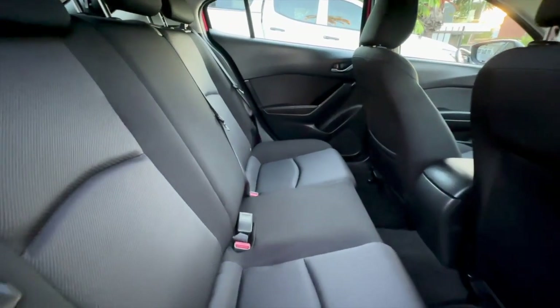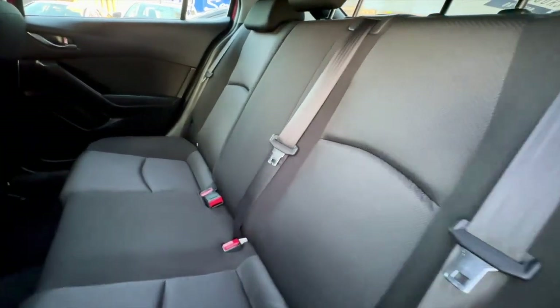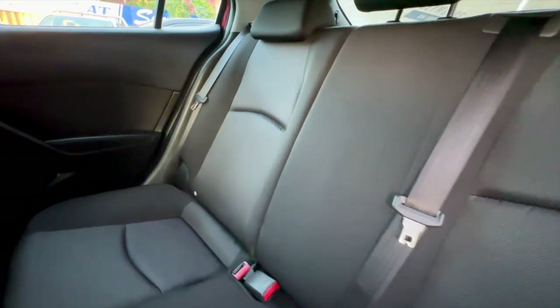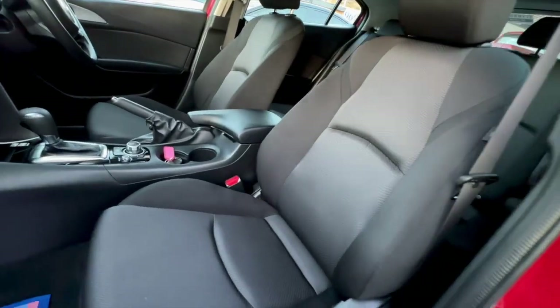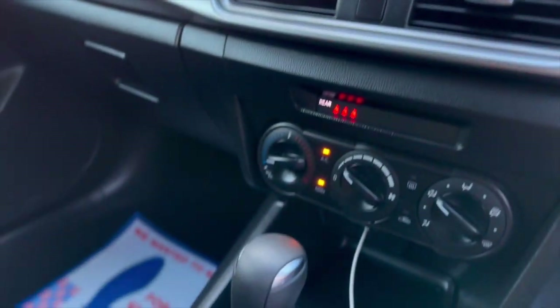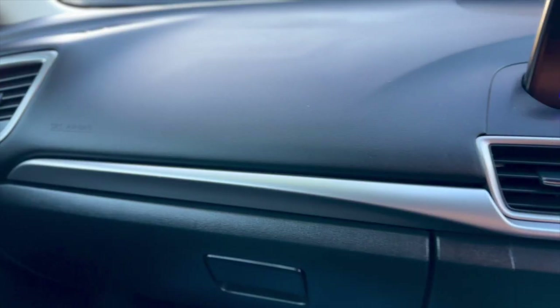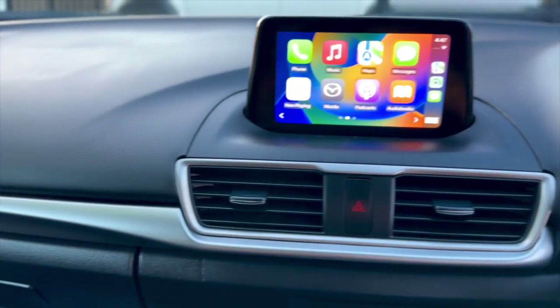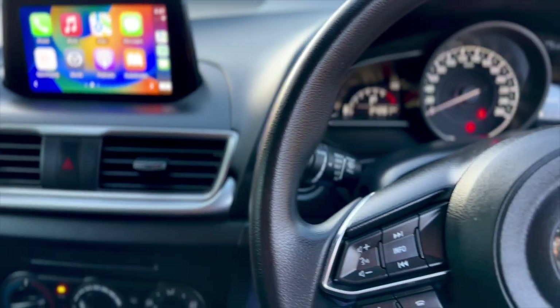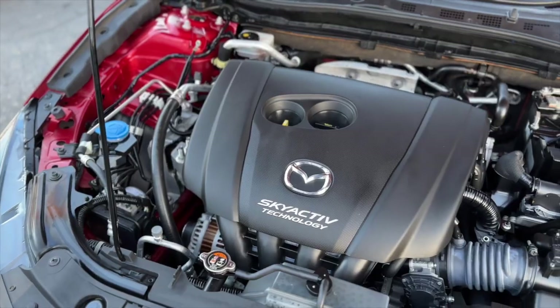Seymour at Seymour's. Take your pick from quality used cars at Seymour's. All vehicles are backed with a 1, 3 or 5 year warranty for guaranteed peace of mind. See for yourself at Seymour's on Tudor Street Hamilton. For quality used cars — Seymour value, Seymour deals. Seymour at Seymour's.